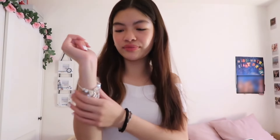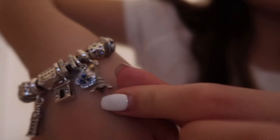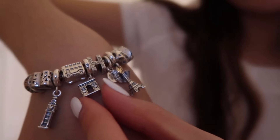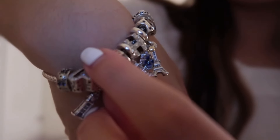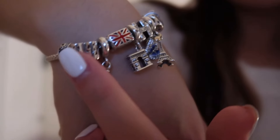Moving on, I got these charms from Pandora — this merges into London now. Here's my Pandora collection: the Eiffel Tower from Paris, an 'H' charm I got from London, an arc charm from Paris, the London bus which has a flag on top, and the Big Ben. That's all I got, but I love them so much.